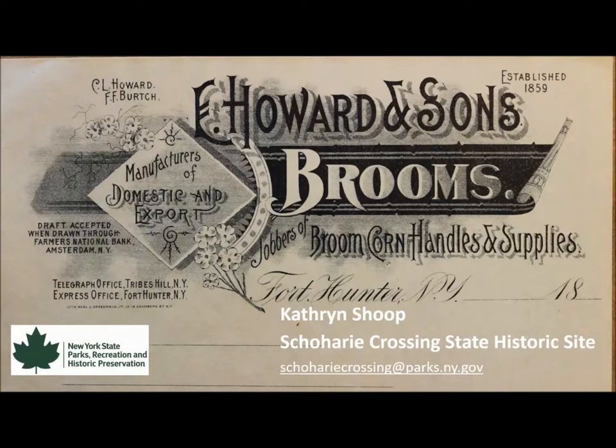This last image is an order form header. I love how it says 'the jobbers — broom corn, handles, and supplies.' That's what they called themselves: jobbers. But just the detail and the interesting flowers and the typography — you can tell they put a lot of hard work into making not only their order forms but their brooms as well.